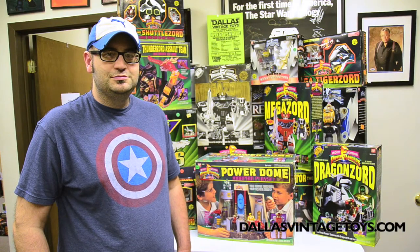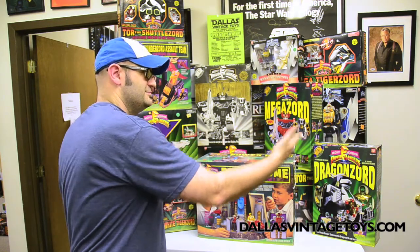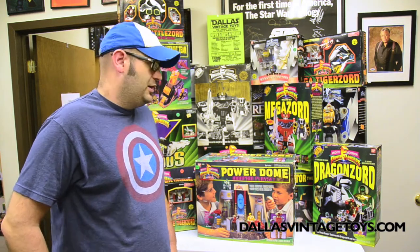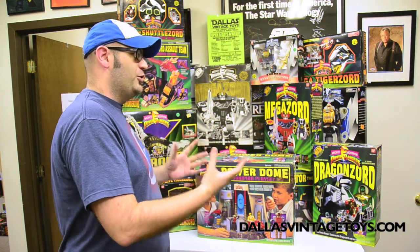Hey guys, it's Jared with Dallas Phoenix Toys here with Alex, and behind him is a ridiculous collection of Mighty Morphin Power Rangers Dragonzords and vehicles. Alex, can you tell us a little bit more about what we're seeing here? Well, we're seeing a very large collection of old-school Power Ranger stuff.